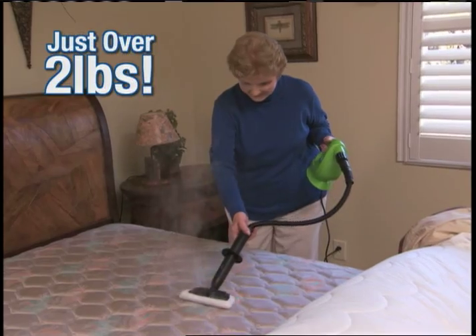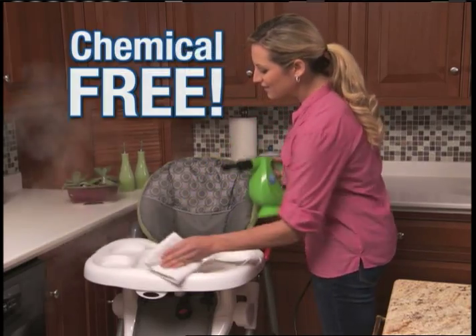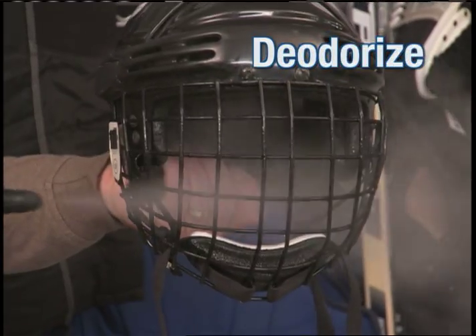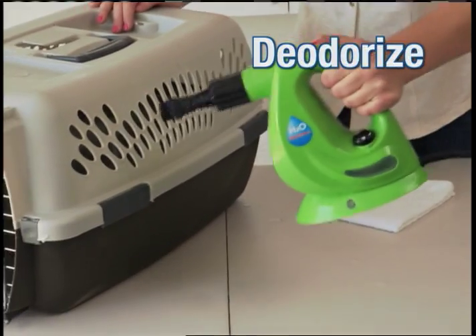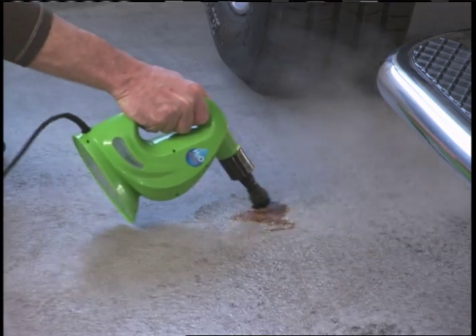At just over 2 pounds, it's lightweight and easy to use. It's great for chemical-free cleaning around a high chair. And if you have pets, gym bags, or sports equipment that can't be washed, you'll love the safe deodorizing power of steam. Use steam to get rid of sticker goo or easily spot-clean grease off a garage floor.